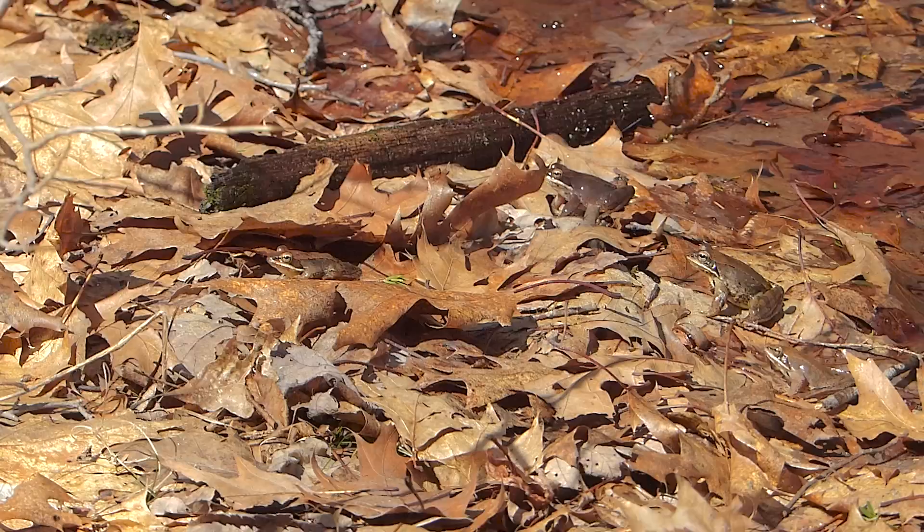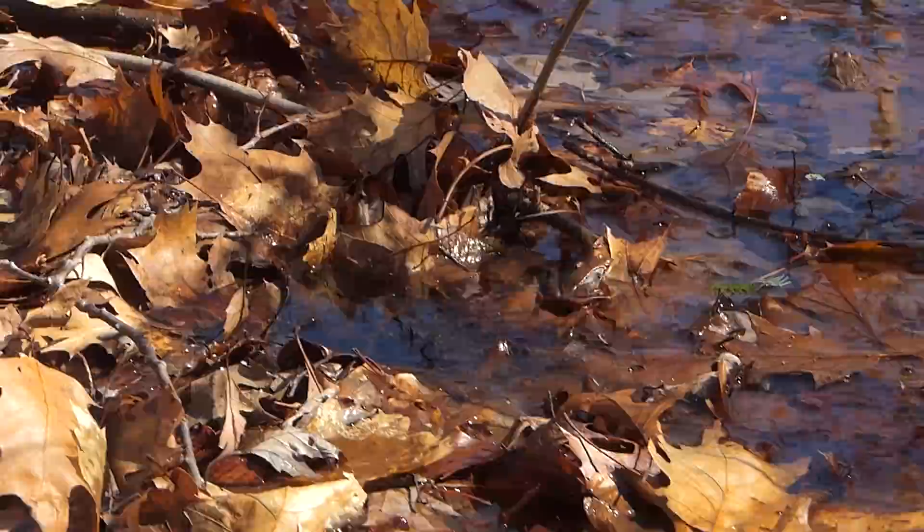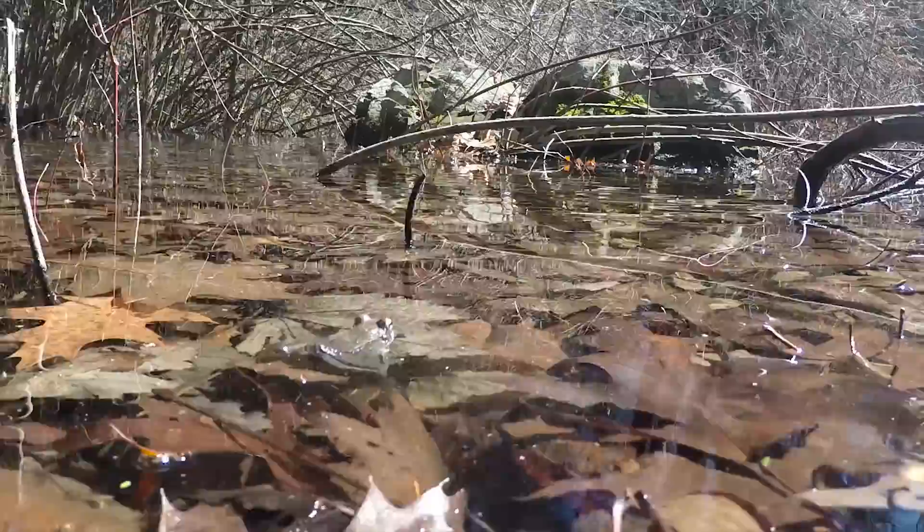They've been frozen solid in the leaf litter all winter. Now that they're thawed out, they have one thing in mind. They're moving by the hundreds to vernal ponds. Last fall, their bodies produced glycerol, which allowed their bodies to freeze solid without damage to their cells. All around the vernal pond, the forest floor is alive with hopping wood frogs, all with a single purpose — to get to the pond and find a mate.